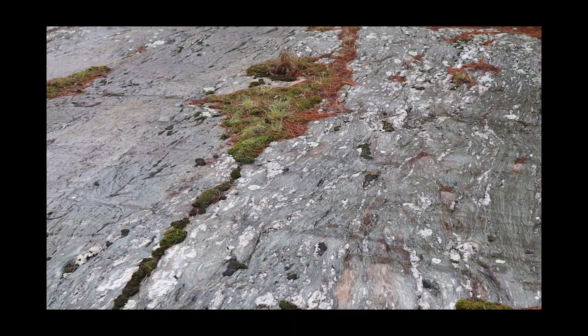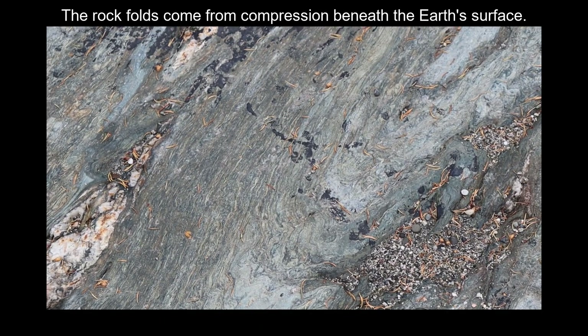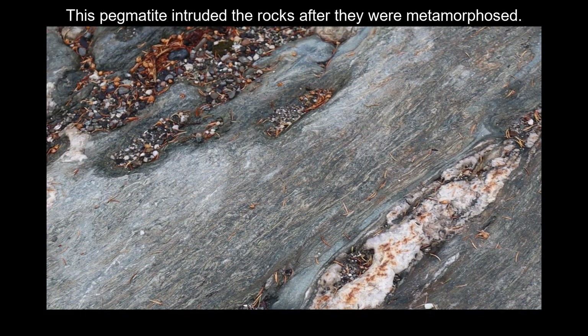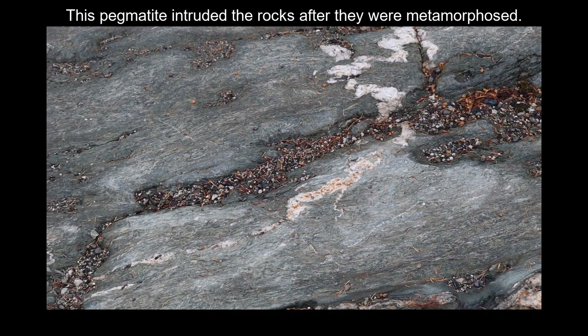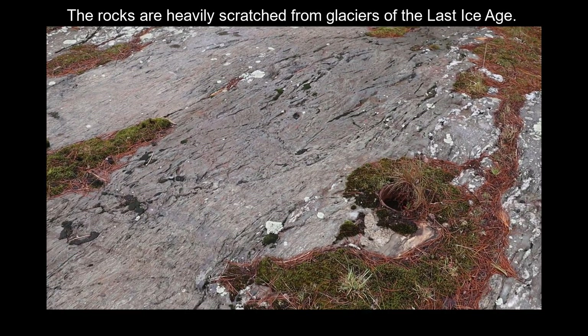I'm going to get really close. So folding has happened in this rock, but in addition, look at this pegmatite that we've got going on here — an igneous intrusion with big crystals. That's pretty cool. But this thing is full of straight scratches, not the folded scratches.